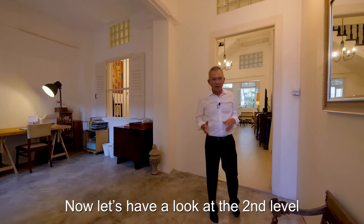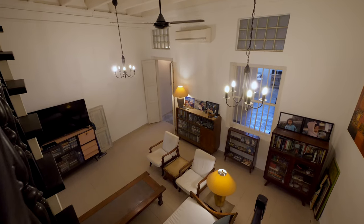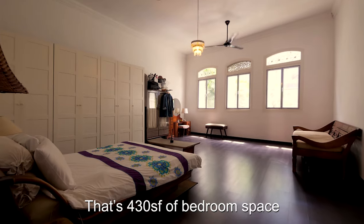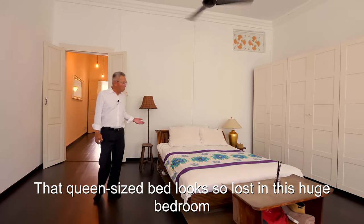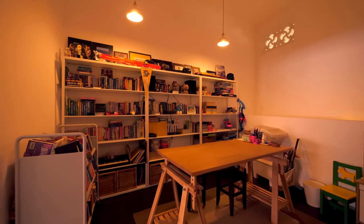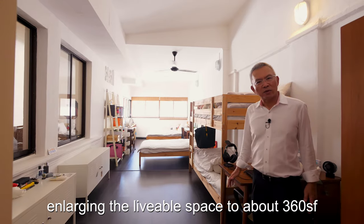We're done with the first level. Now let's have a look at the second level. This master bedroom is huge, measuring 18 by 23 feet — that's 430 square feet of bedroom space. This queen size bed looks so lost in this huge bedroom. This mid section is a children's study area. The owner has extended the children's bedroom right to the back wall, enlarging the liveable space to about 360 square feet.